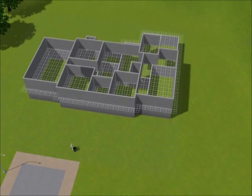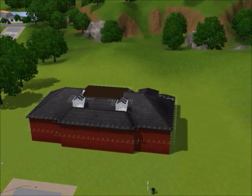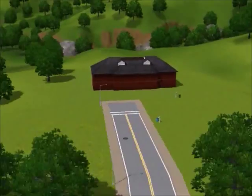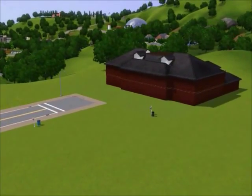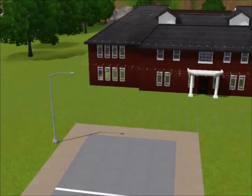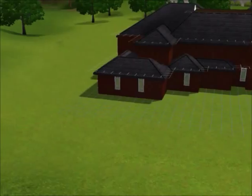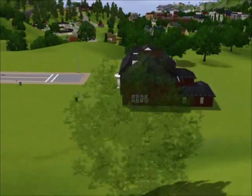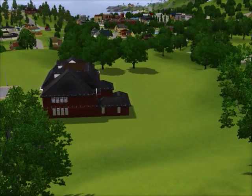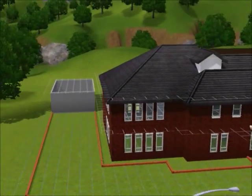Here we start building the normal foundation of the house. That is custom brick, so it took a while to get the brick right. This house took a few hours to build but it looks pretty much the same as the real Home Alone house. To compare, go to hookedonhouses.net, click on TV/Movie Houses, and click on the Home Alone house to see how close this actually is.